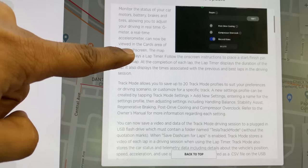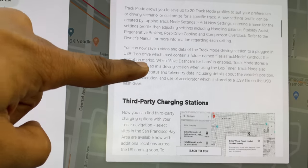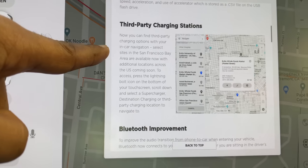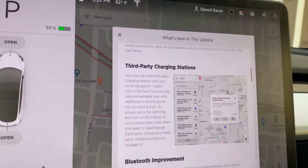Wade hasn't taken this to the track yet — maybe now he will. Look at this: third-party charging stations. This is huge for someone who travels the entire United States, especially in North Dakota and rural Canada where you're out of the Supercharger network. This is a game changer — otherwise you have to pull up PlugShare on your phone. It's awesome that this is now native.